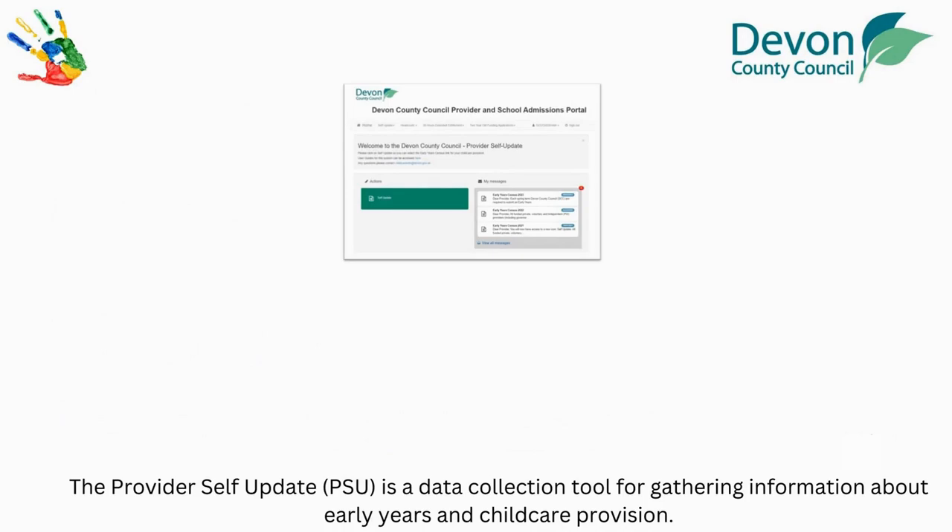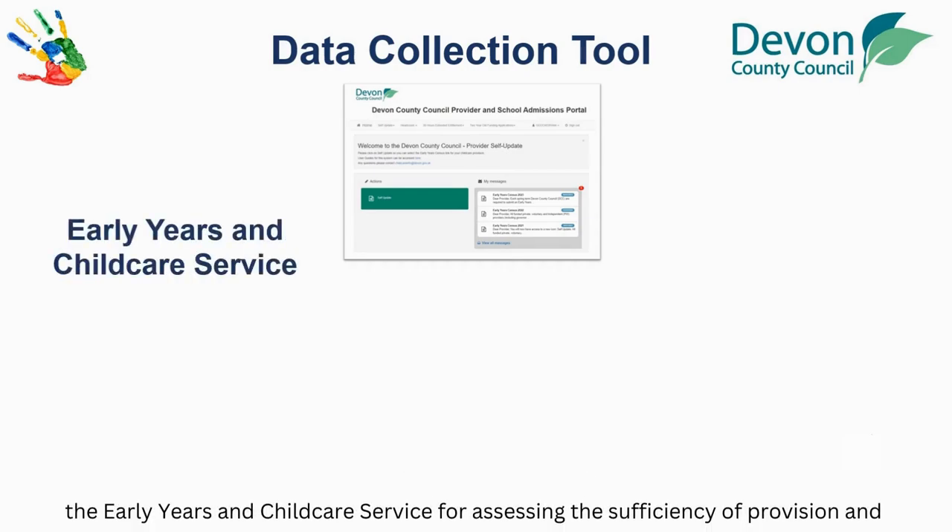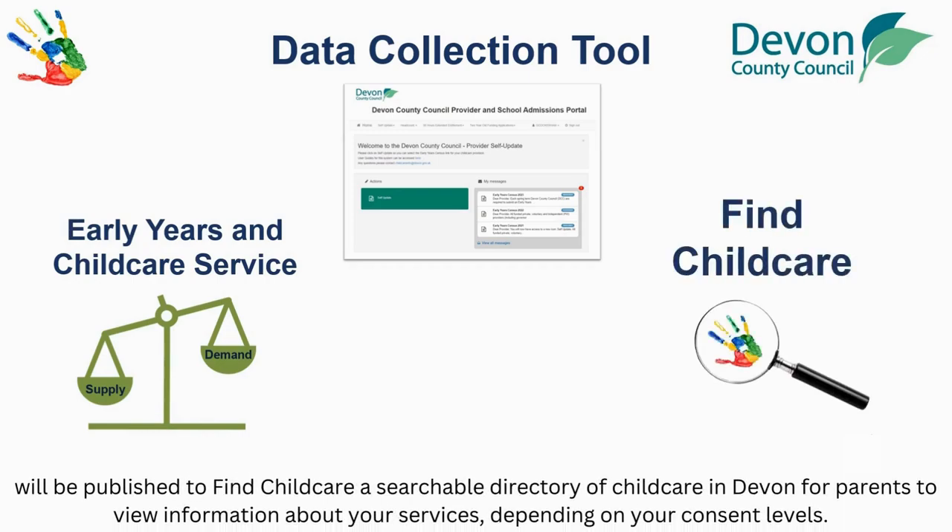The Provider Self-Update is a data collection tool for gathering information about Early Years and Childcare provision. This will be used by the Early Years and Childcare Service for assessing the sufficiency of provision and will be published to Find Childcare, a searchable directory of childcare in Devon, for parents to view information about your services, depending on your consent levels.